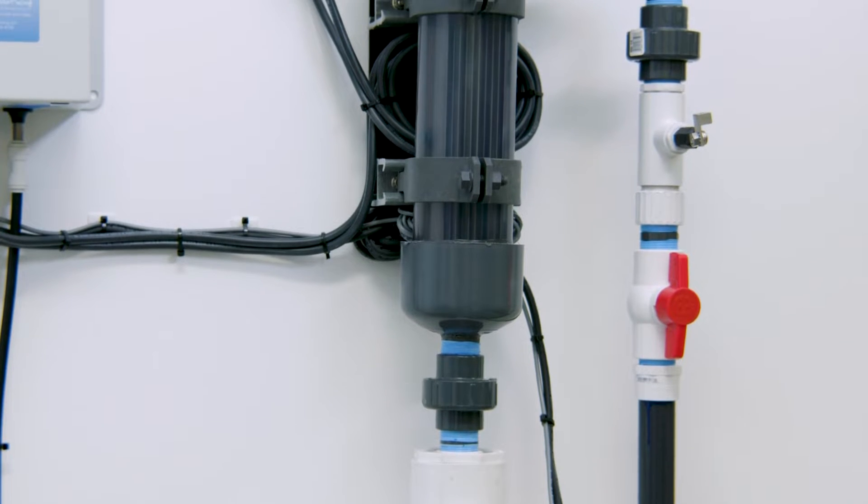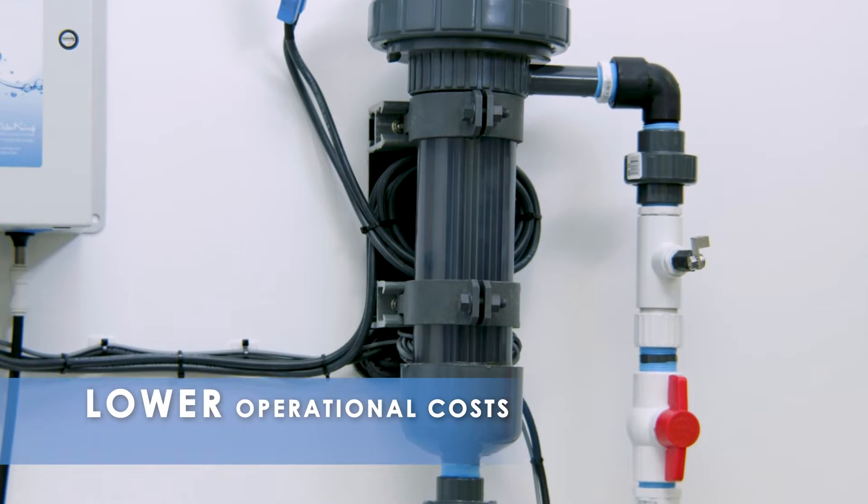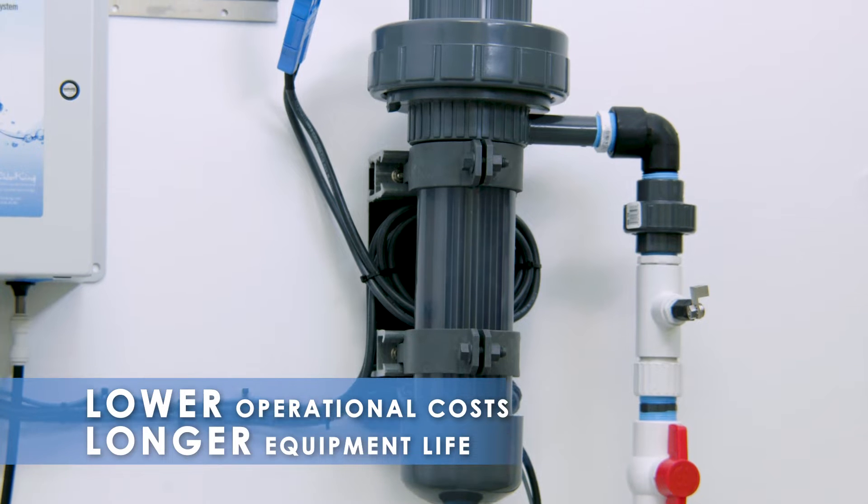The Chlor-SM eliminates the cost and risk of shipping and storing traditional chlorine, and pays for itself through lower operational costs and longer equipment lifespan.